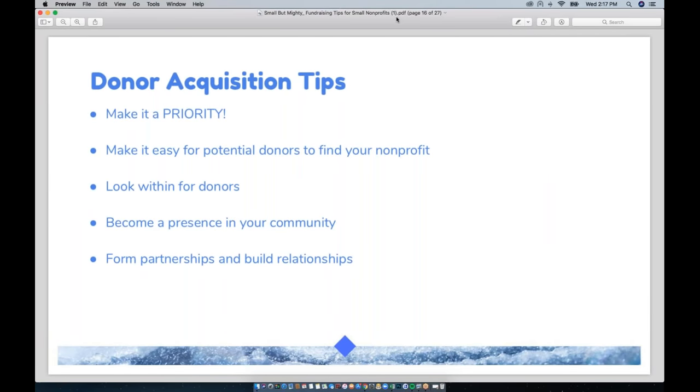The process of getting new donors is called donor acquisition, and it's a complex topic because there are many ways nonprofits can find new donors. Right now, because you're small nonprofits, we want to focus on DIY methods that don't cost a lot of money. The first tip is to make donor acquisition a priority. It's easy to get lost in the day-to-day of running your programs, but unless you make finding new donors a priority you won't be able to grow or take your nonprofit to the next level.